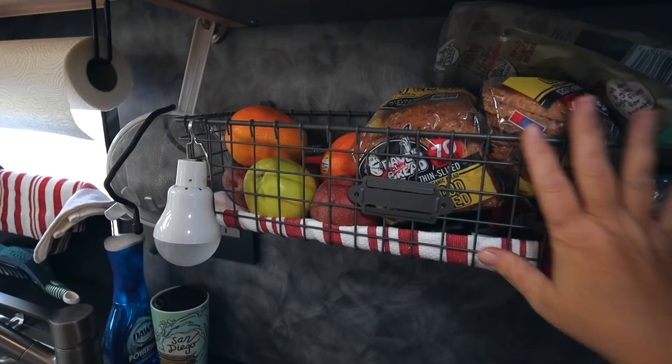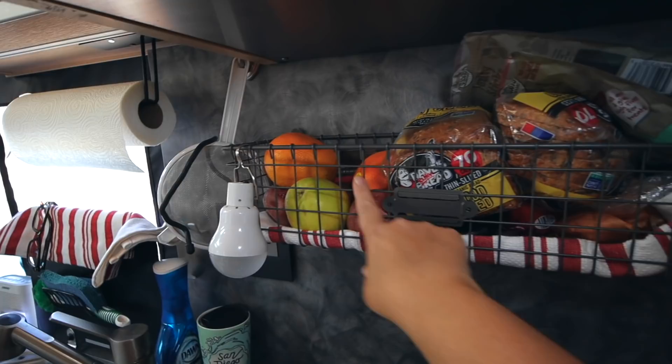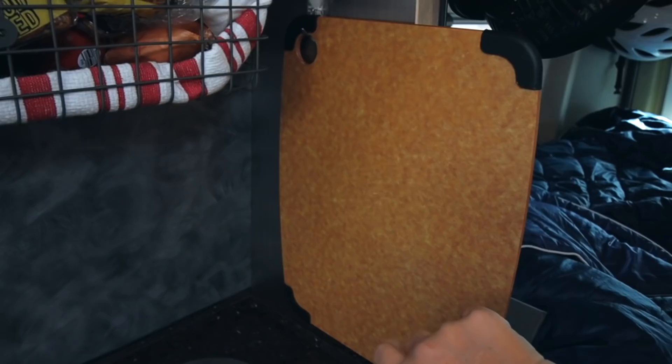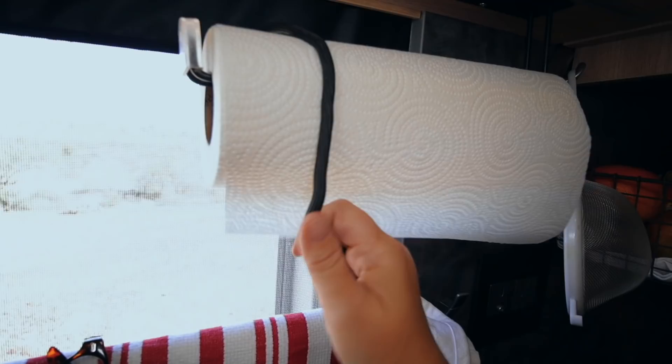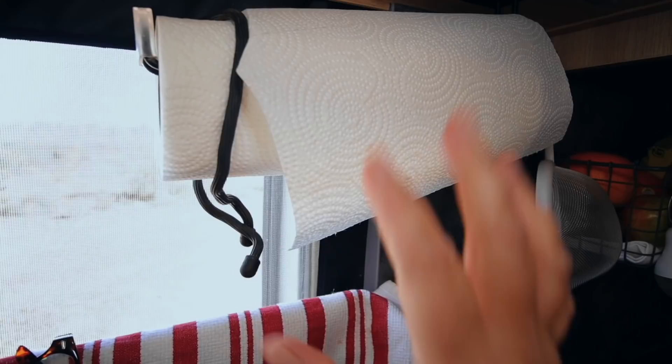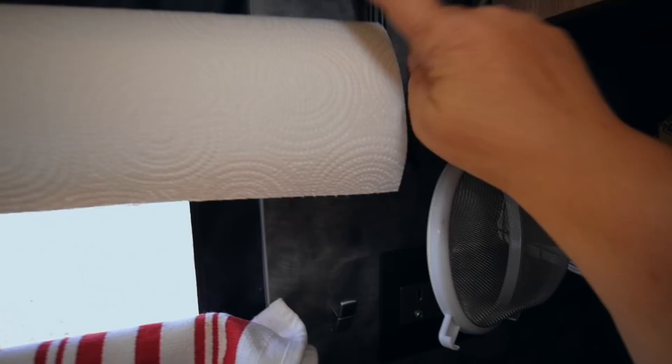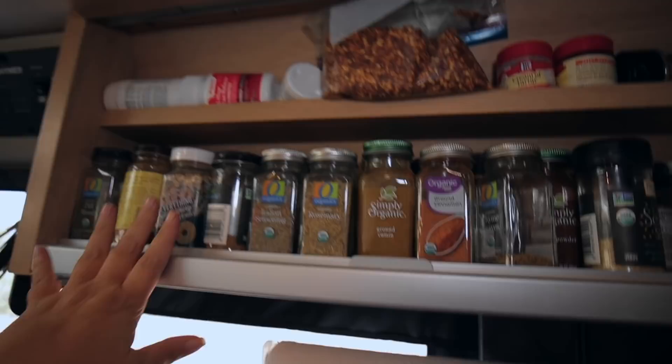Next we have the kitchen — you'll probably be surprised how much I can fit in here because it's well organized. The key is having things that collapse into each other or stack on top of each other. I attached this fruit and vegetable rack myself and also hung a cutting board on a hook. Command strips are your friend. I hang my strainer here and secured a tie around the paper towels so they don't unravel while driving.